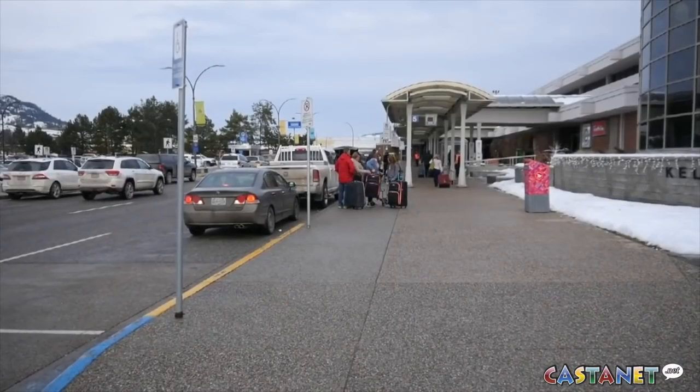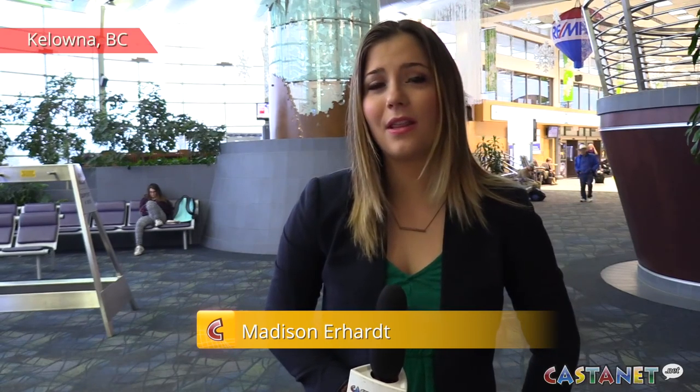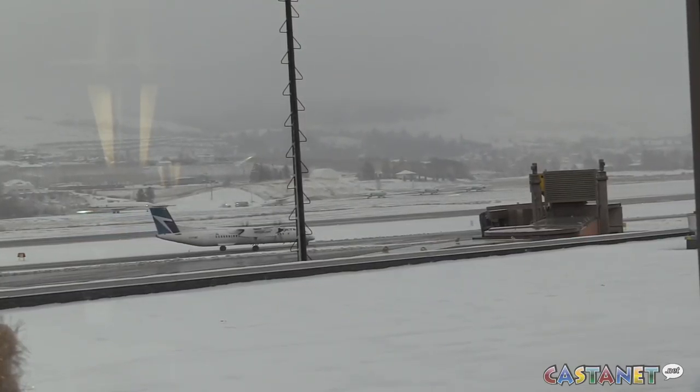The holiday season can be pretty busy, and at Kelowna International Airport it is the busiest week of the year. Adding some intense weather to the mix, things can get a little bit stressful. I thought it would be a good idea to sit down with Airport Director Sam Samadar and get some tricks and tips to make sure that takeoff is as easy as possible.